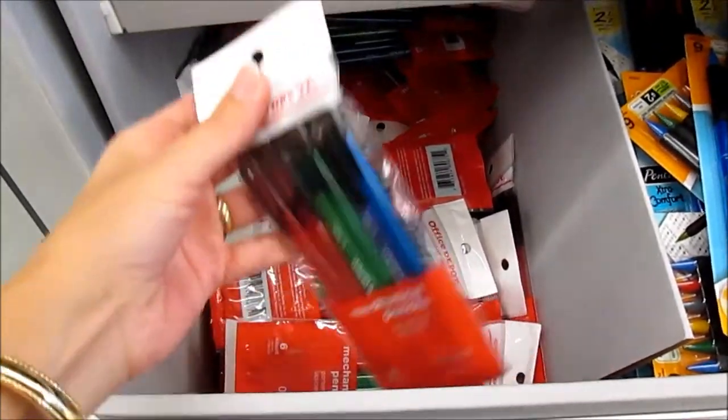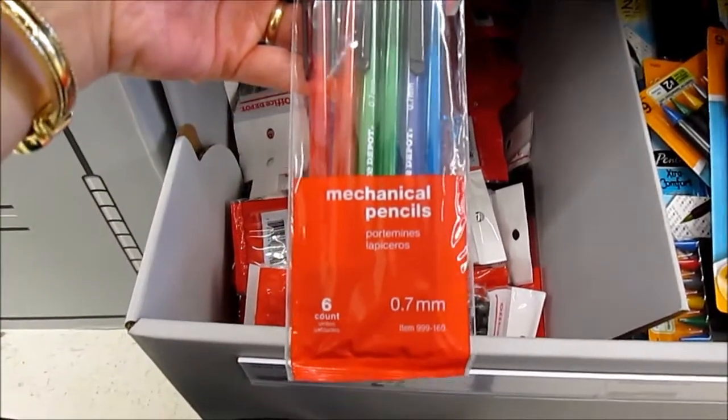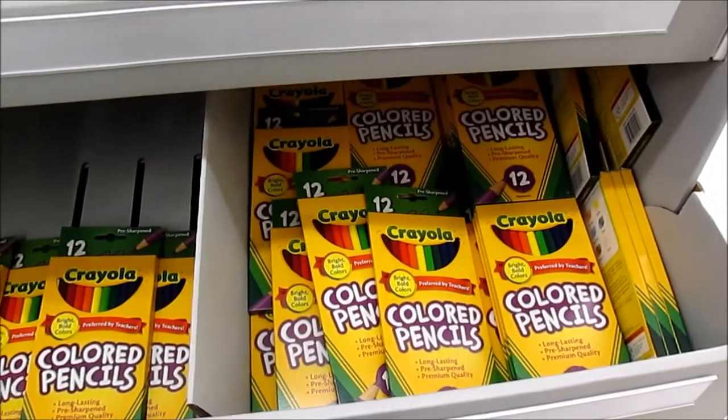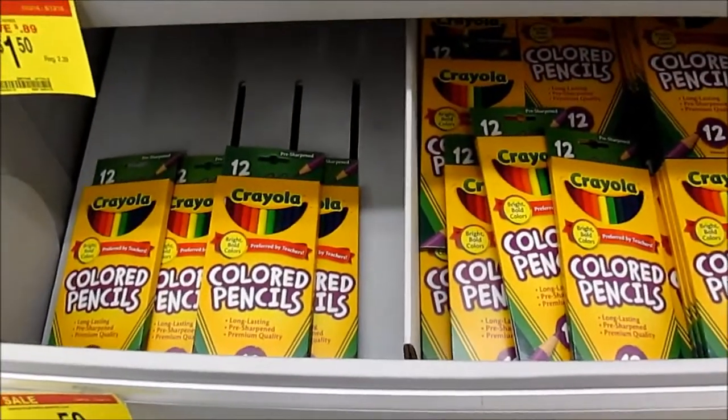Office Depot pencils are a penny a pack — this is a six pack. Twelve counts of Crayola colored pencils are 50 cents a package.